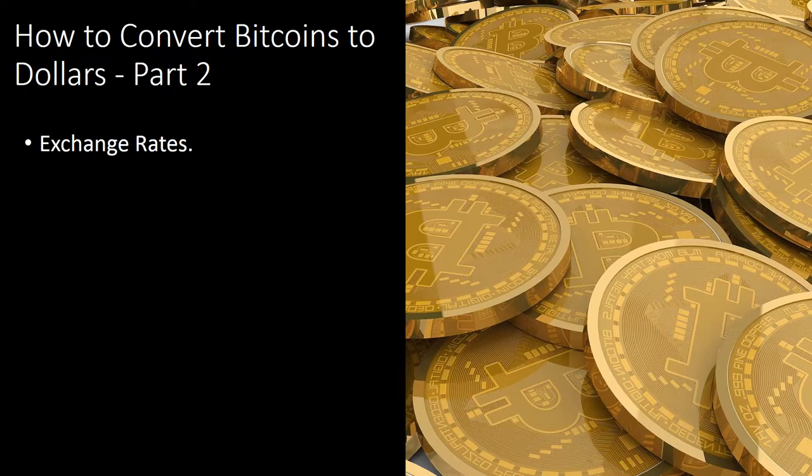Exchange Rates. Convert your Bitcoins every time the exchange rate is beneficial. Throughout time, exchange rates go up and go down. As an example, one day the exchange rate may allow you to trade one Bitcoin for $4,900. A week later, the exchange rate may give $5,150 for one Bitcoin. Hold on to exchange your Bitcoins until the dollar value rises.